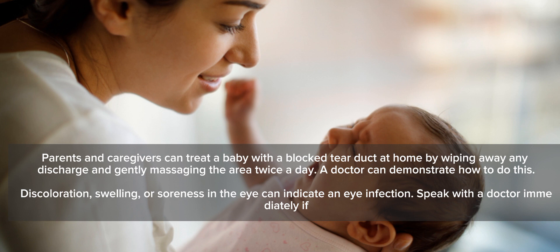Discoloration, swelling, or soreness in the eye can indicate an eye infection. Speak with a doctor immediately if these symptoms are observed.